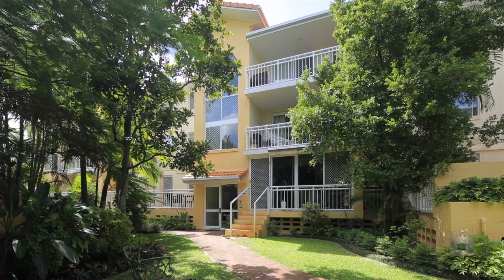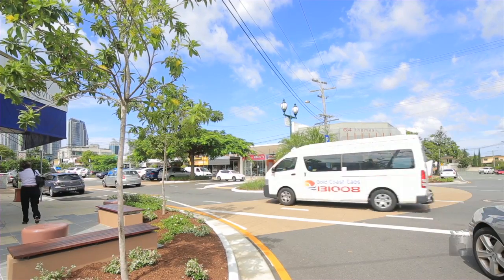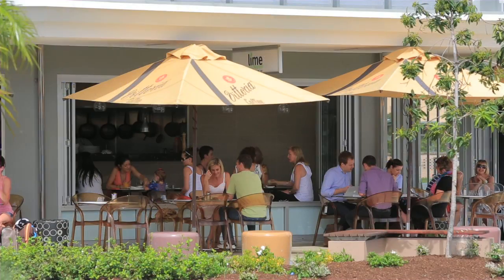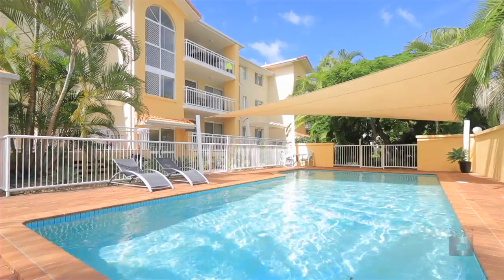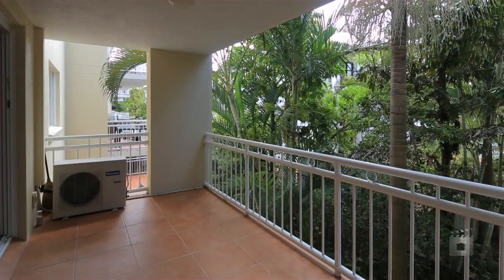Located on Chevron Island, this two-bedroom, two-bathroom apartment will be the best buy in the building. Located within walking distance to shops and cafes, Delfino offers great security, a large swimming pool and a balcony overlooking the garden.